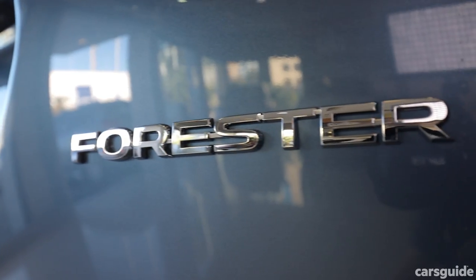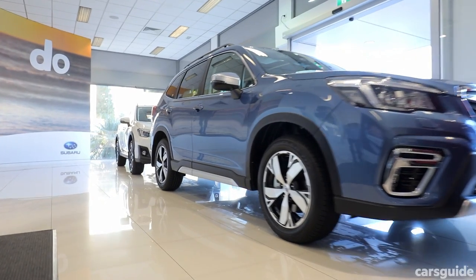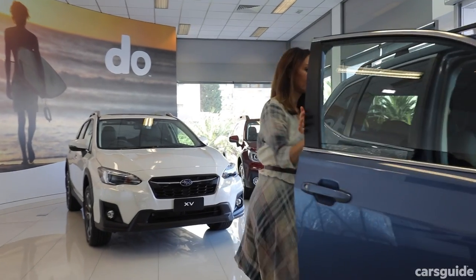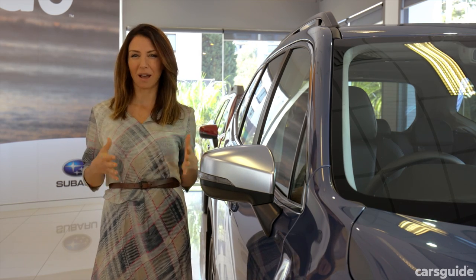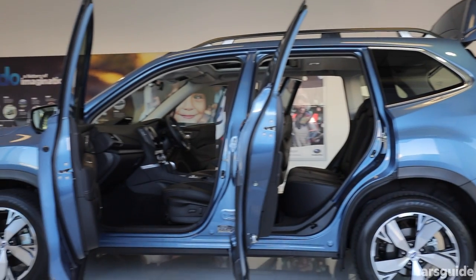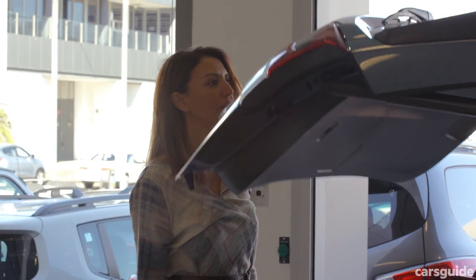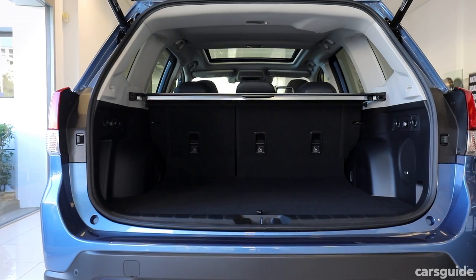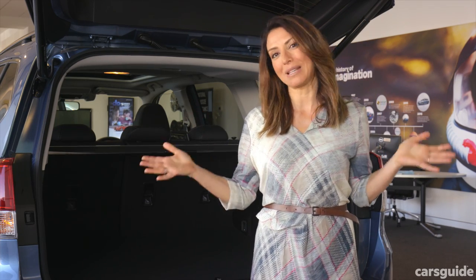Onto the Subaru Forester. It's also a great family car — a mid-sized SUV, a little bit smaller than the Outback. The kind of car you buy when you're pregnant or maybe about to have a second child and you realise you need to upsize into an SUV. The Forester feels just as solid as the Outback but it's a little bit smaller. The Forester doesn't disappoint on boot space — 498 litres means it will fit a pram, groceries, school bags. It's plenty for a young family.